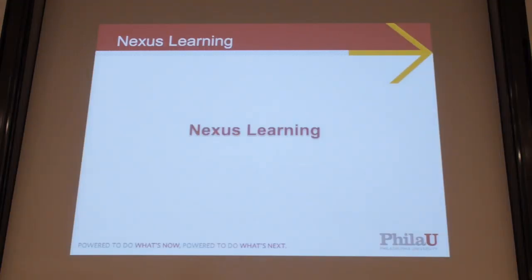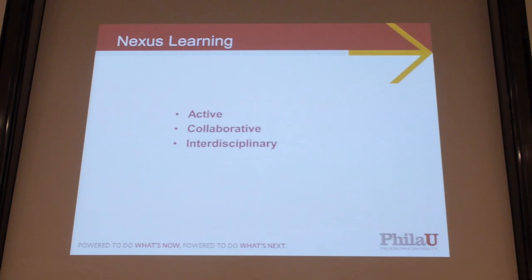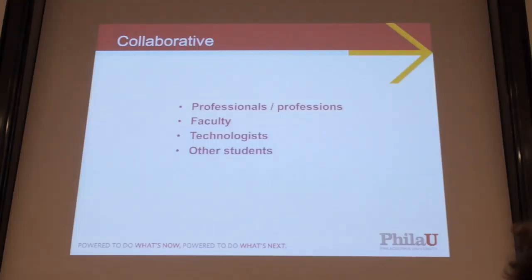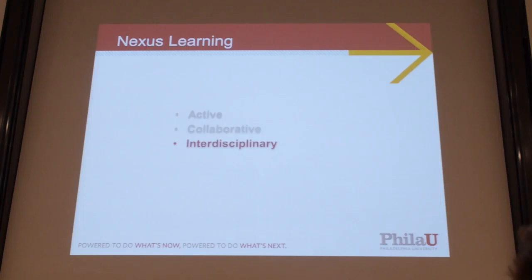A big thing about the university is the idea of Nexus Learning — the idea that learning from the student's perspective is going to be active, collaborative, and interdisciplinary. Active in that it's experiential, service-based learning, working on real projects, tackling real problems. We have clients and stakeholders — often communities and community organizations. There is a studio experience where we bring together collaborators: professionals, practitioners, educators, other students, technologists — to tackle these real-world problems. And it's also interdisciplinary.